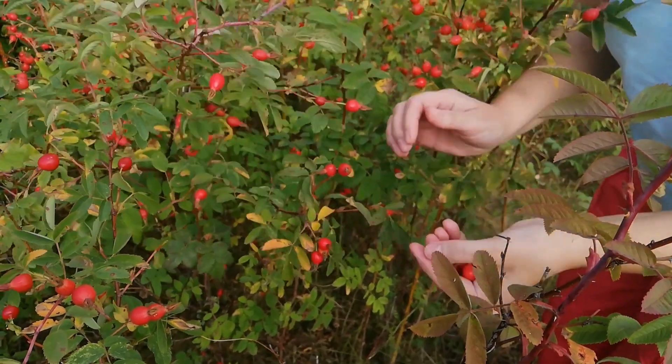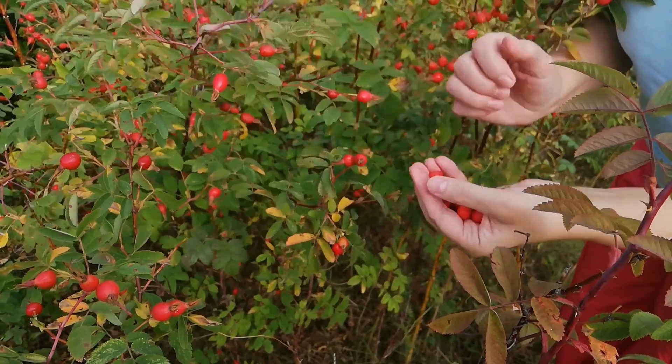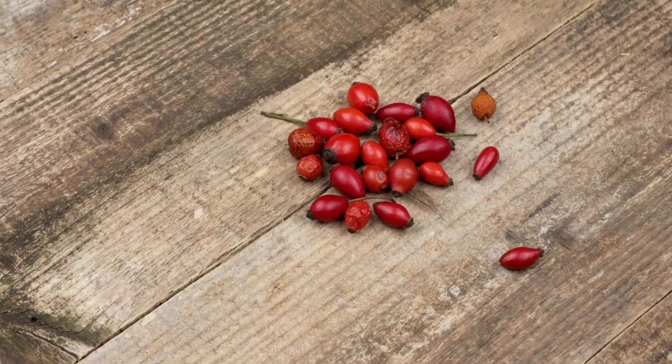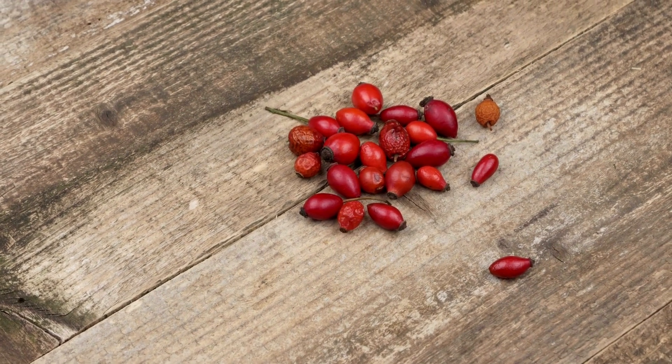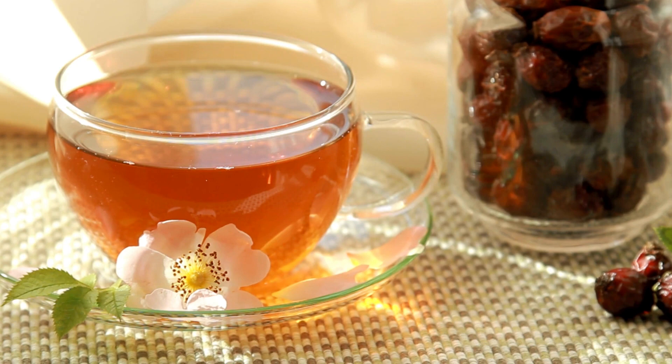Tea No. 6, Rose Hip Tea. Rose hip tea is a beverage made from the dried hips of the Rosa canina plant, also known as the dog rose. The hips are rich in vitamin C, antioxidants, and other beneficial compounds. It's a great way to boost your health. Rose hip tea has a slightly sweet and tangy flavor and aroma.